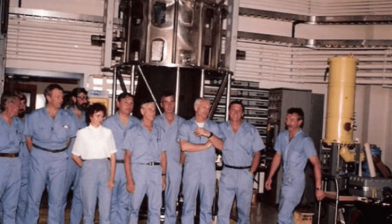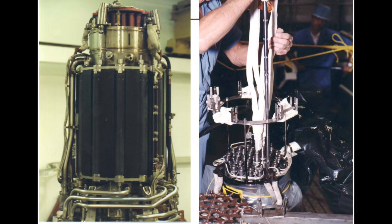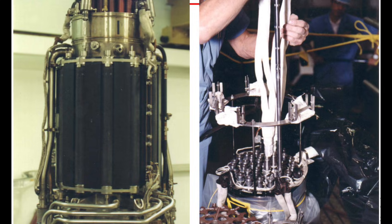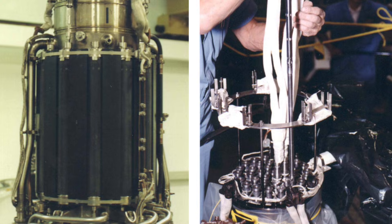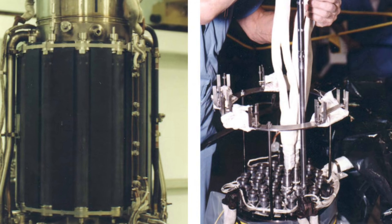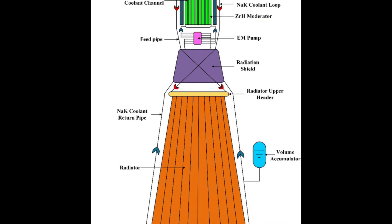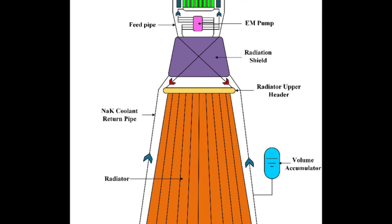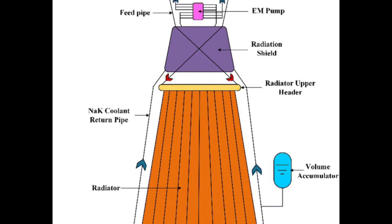The Topaz-2 reactor used uranium-235 fuel. It operated through thermionic conversion, generating electricity directly from heat without moving parts. The core reached temperatures exceeding 1,800 Kelvin. Neutron flux in the active zone approached 10 to the 13th neutrons per square centimeter per second. The reactor mass was approximately 320 kilograms, producing roughly 6 kilowatts of electrical power. These specifications were known — the Soviets had published them — but understanding how those specifications were achieved required analysis.